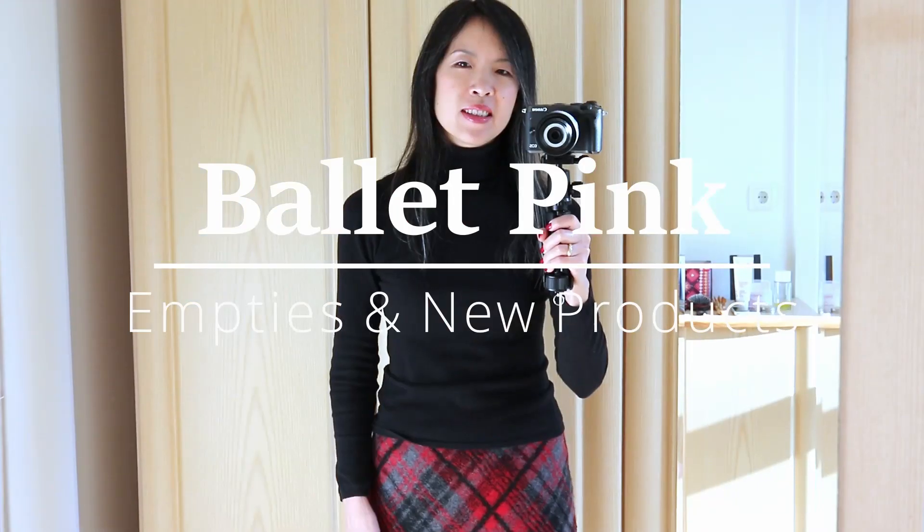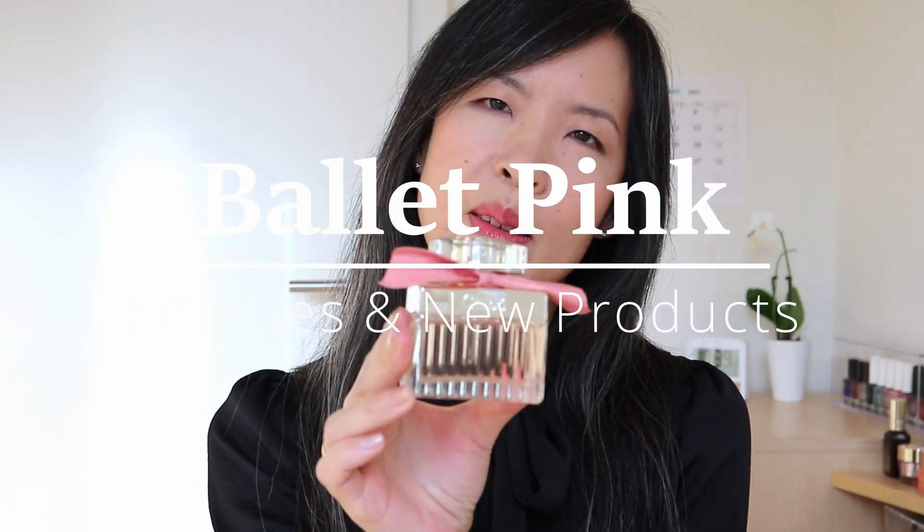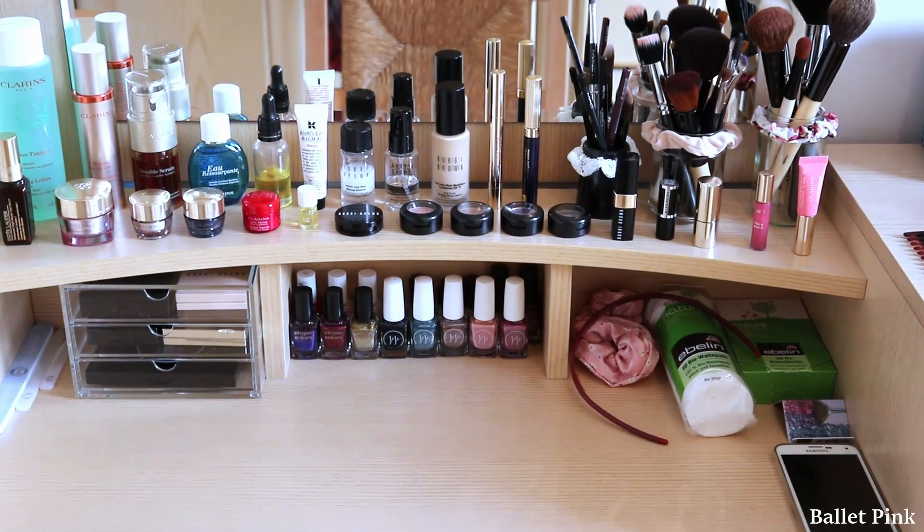Hi! Today, I will talk about my empties and how I replaced them. It has been about two months since I filmed my collection video. There, I went through all my skincare and makeup products.